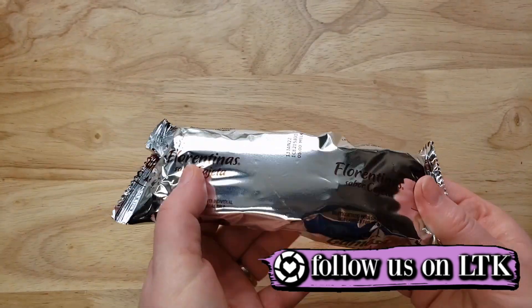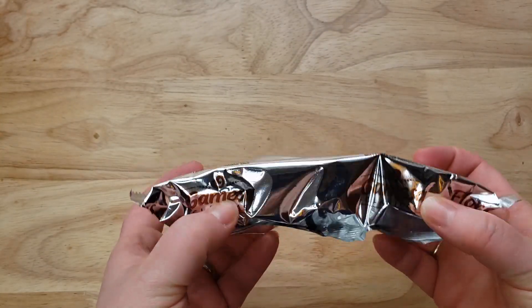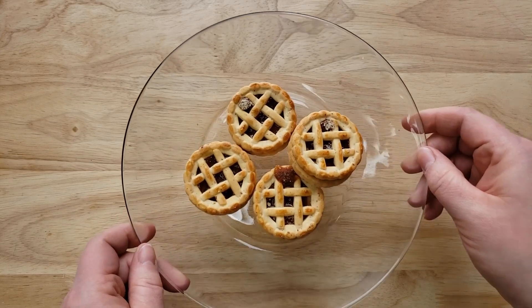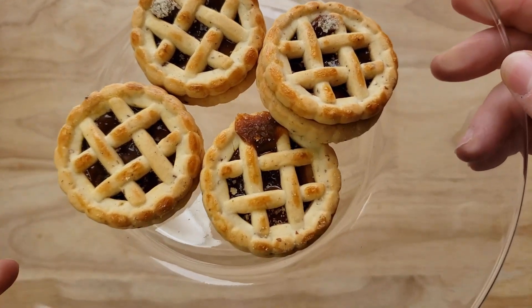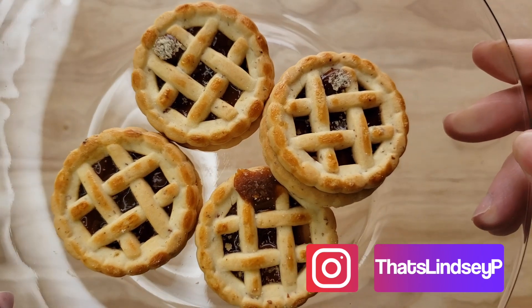Now this is from — is it Frito-Lay? This is a company that's owned by Frito-Lay, their Mexican division. And they make a lot of stuff. We've actually tried one other biscuit or cookie from them, and that was really, really good — the orange one. Now we got this one.